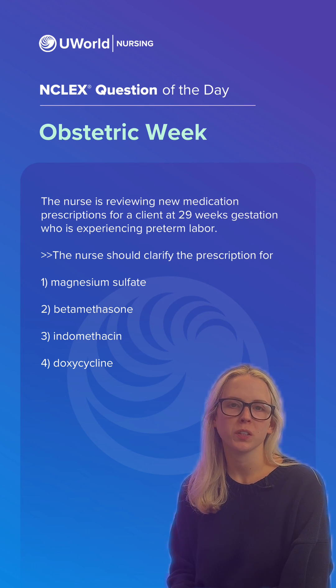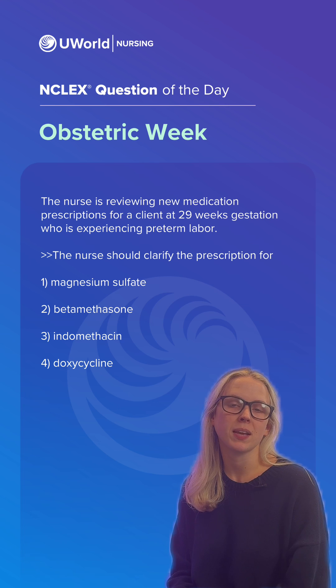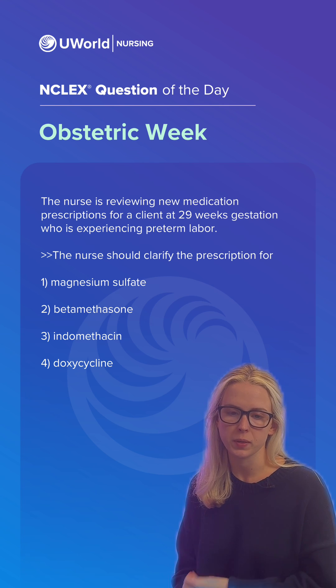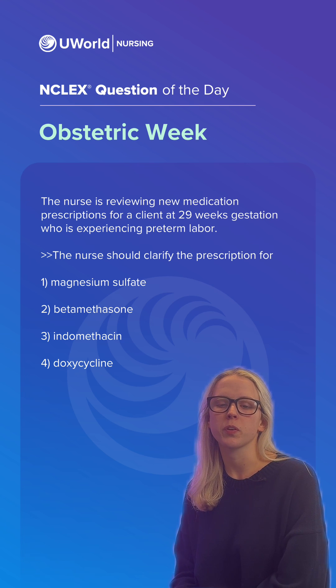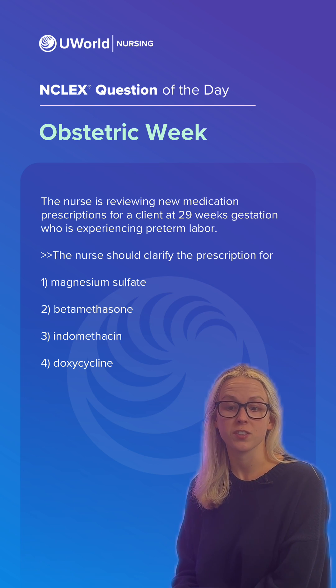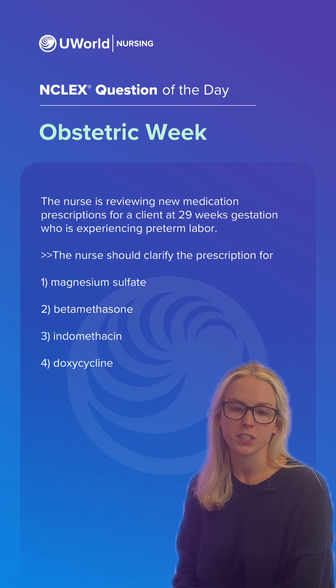Hi, everyone. Welcome back to UWorld's question of the day. My name is Samantha. I'm a nurse here at UWorld, and we're back with another day of obstetrics week. Today, the nurse is reviewing new medication prescriptions for a client at 29 weeks gestation who is experiencing preterm labor.